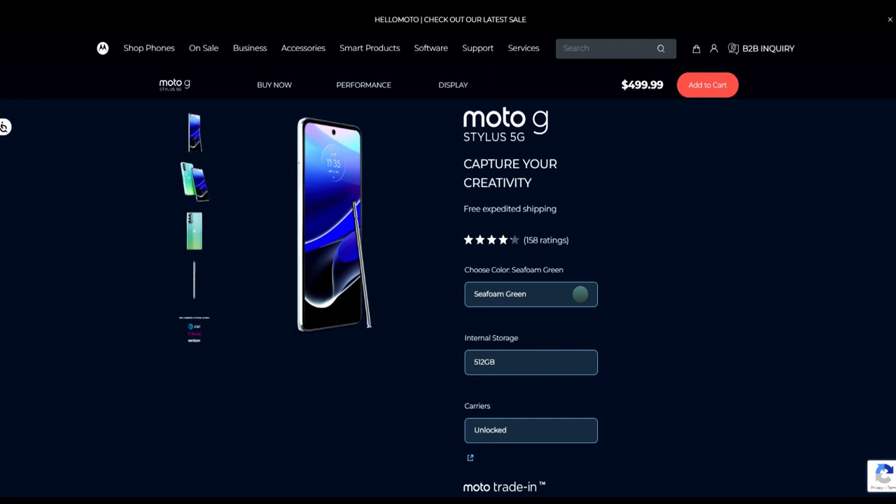Hey guys, what's up, this is Rando Geek. I want to talk about the Moto G Stylus 5G phones. There are two of them we're going to talk about today: the Moto G Stylus 5G 2022 and the unreleased Moto G Stylus 5G 2023. I just want to do a comparison of the two phones, the specs, and just show you guys what's different and what's not.